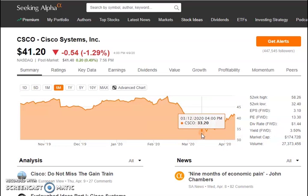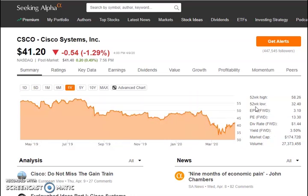Cisco was trading at a high of almost $50 in February and pulled back all the way down to about $33.20 per share. Currently it's trading at about $41.20, still down about 28% from the year's high of around $50 per share — so there's still a 28% gap to fill. Their PE ratio is 13.3 with a dividend rate of $1.44 per year and a yield of 3.5%. Market cap is $174.72 billion.